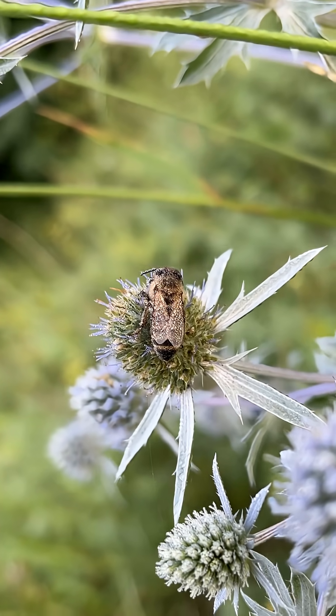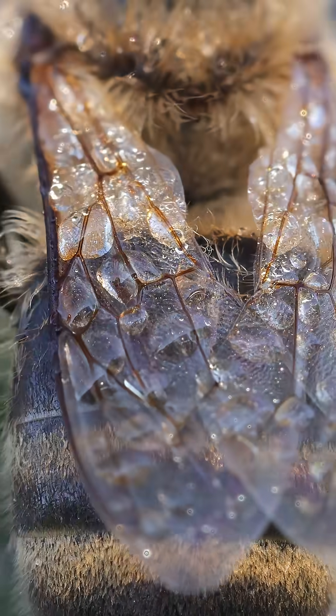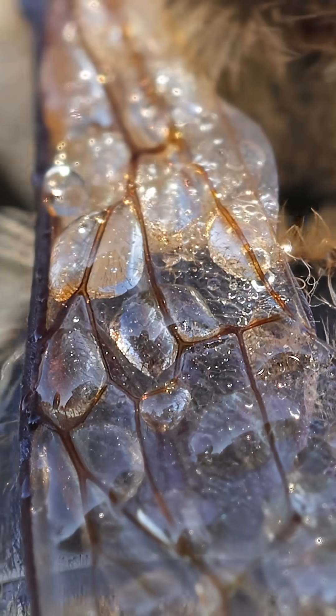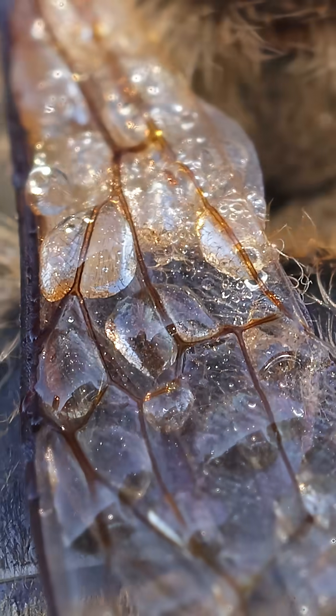On the very same blue eringo plant where we found our crab spider, another visitor has spent the night: the western honeybee. Early in the morning we find her wings transformed by dew. The water has settled into each cell, creating a stunning mosaic of what looks like tiny stained glass windows.